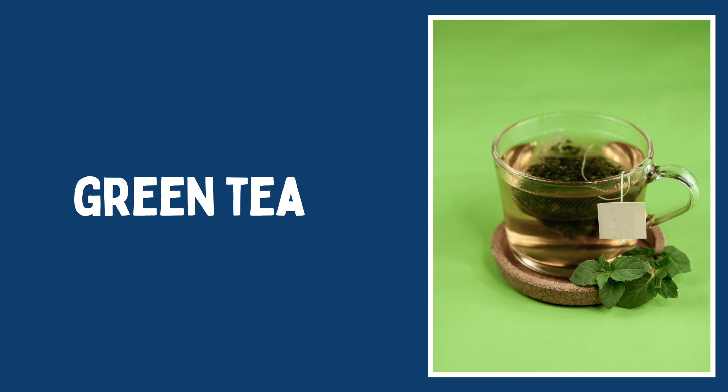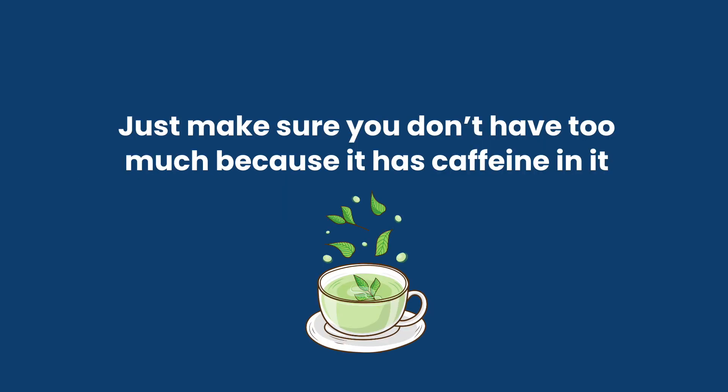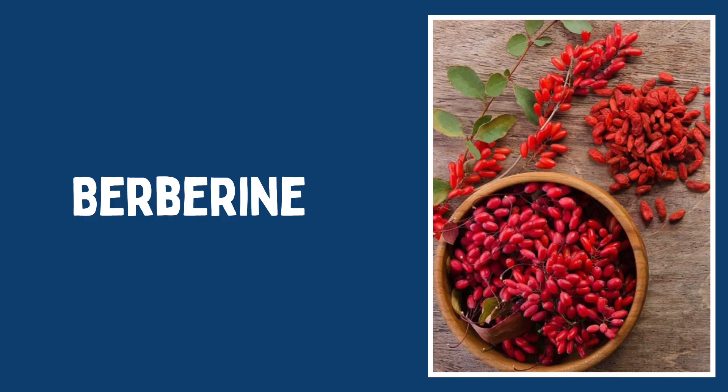The other thing you can do is have green tea. Green tea helps stabilize your blood sugar — just make sure you don't have too much because it has caffeine in it. A lot of people don't even realize that. Another supplement you can take with a meal to regulate blood sugar is berberine. That is a really helpful herb or supplement that you can take with your meals.